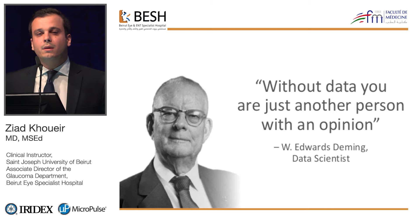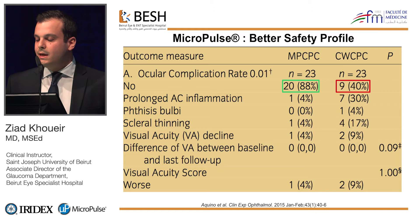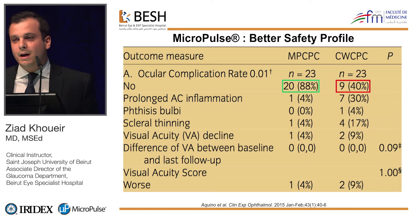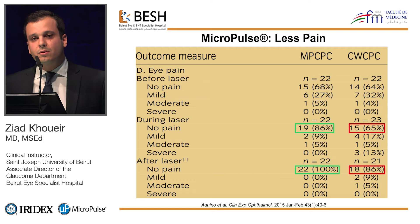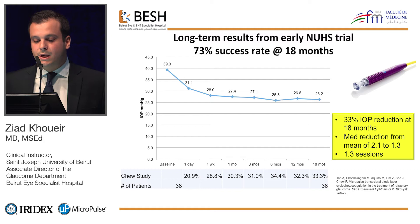What data supports the use of micropulse in glaucoma treatment? In a comparative study with a micropulse arm and a continuous wave arm, there were significantly fewer complications with the micropulse, and 100% of micropulse patients had zero pain post-operatively. In the early trials by Paul Chu's team in Singapore — who developed this technology — the average baseline IOP was around 40 mmHg. After micropulse treatment, they achieved a 30% decrease in IOP with an important reduction in the number of glaucoma medications.